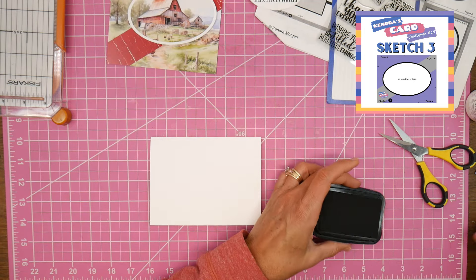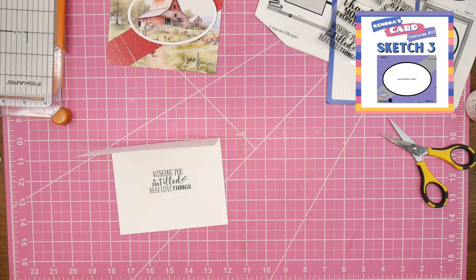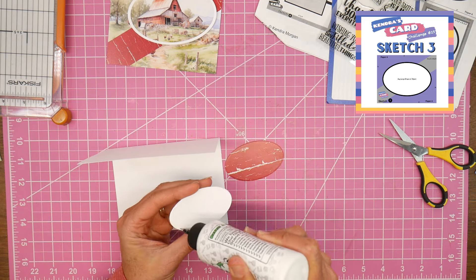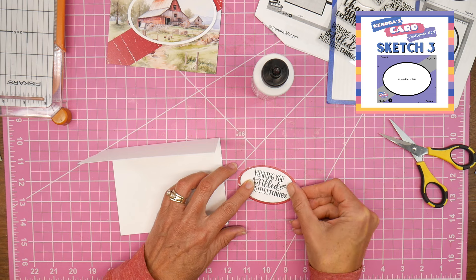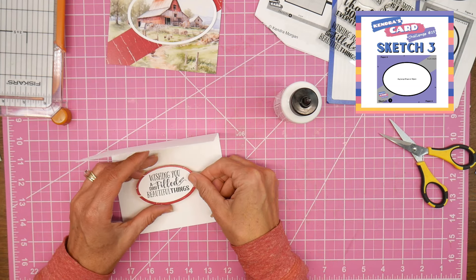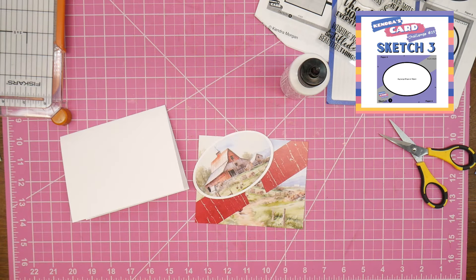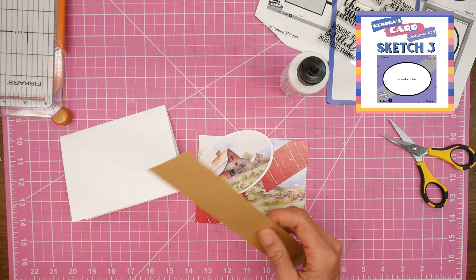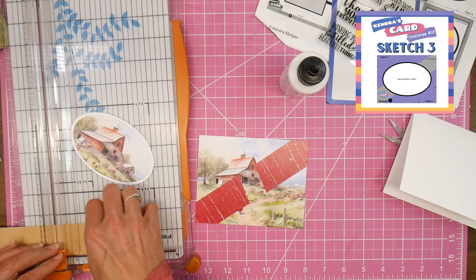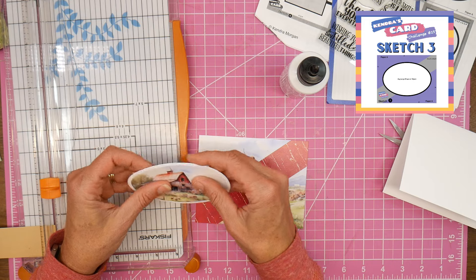I love that sentiment, but it's a little too big and covers up too much of my scene. So I thought, what if I stamp it on the inside of the card? What I'll actually do is die cut an oval out of some of that red barnwood paper so it helps the sentiment stand out and gives a little bit of color on the inside. So the front of the card will just be that beautiful scene, and the sentiment will be on the inside. I want to pop up my oval just a little bit to highlight it and make it stand out, so I pulled out some scrap cardstock to layer it up and give just a little dimension and shadow.